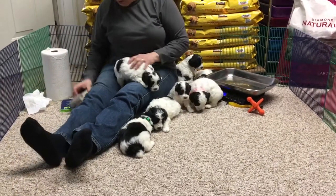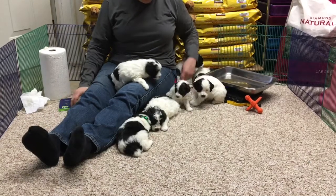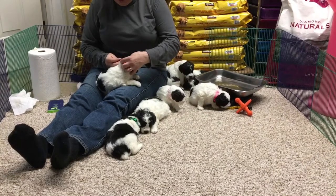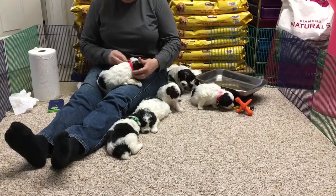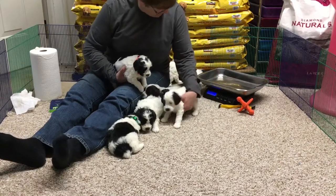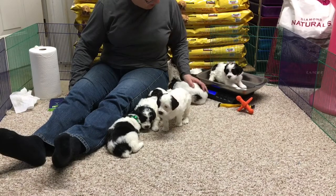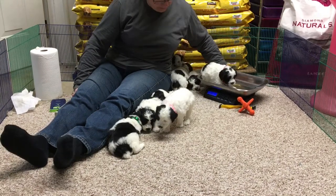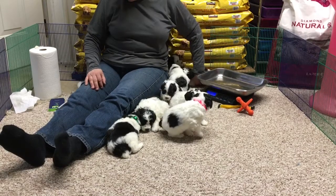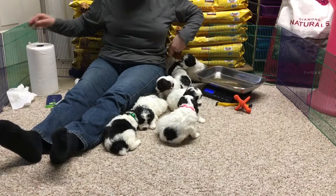This little girl is 6366 and we're going to give her a neon orange collar. Make sure it's snug enough — it is. Let's see what she weighs — scoot over everybody. Three pounds 7.5 ounces. There she goes.